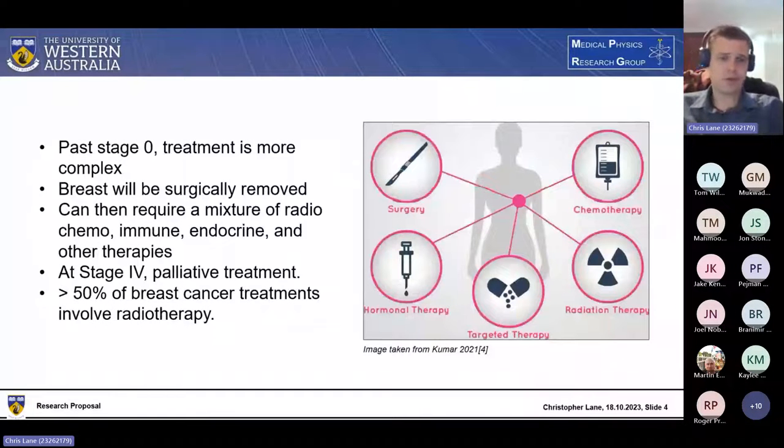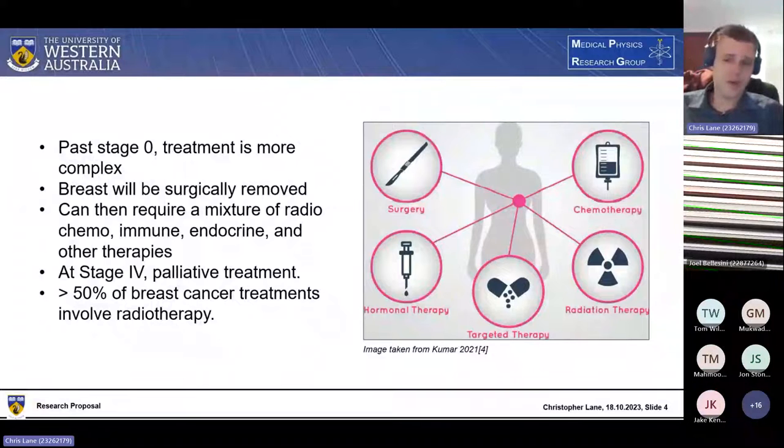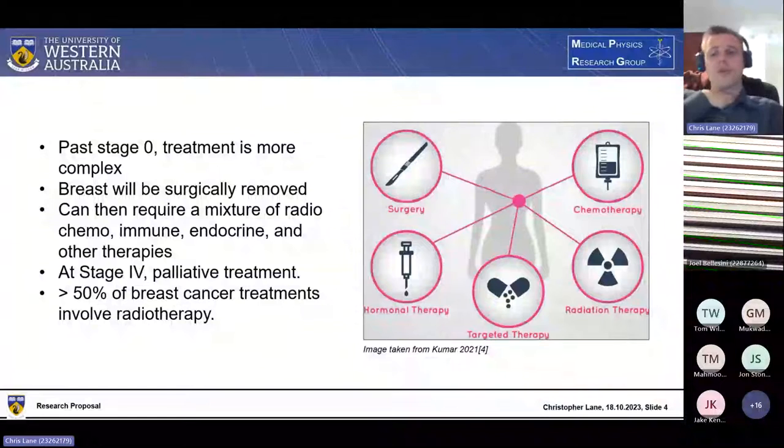If you go beyond stage 0, treatment becomes a lot more complex, generally requiring a full mastectomy followed by a battery of different treatment combinations, including radiotherapy, chemotherapy, immunotherapy, and endocrine therapy. If it reaches stage 4, a cure isn't really possible and treatment is entirely palliative. The take-home message is that radiotherapy is used for more than half of all breast cancer treatments, most commonly external beam radiotherapy.